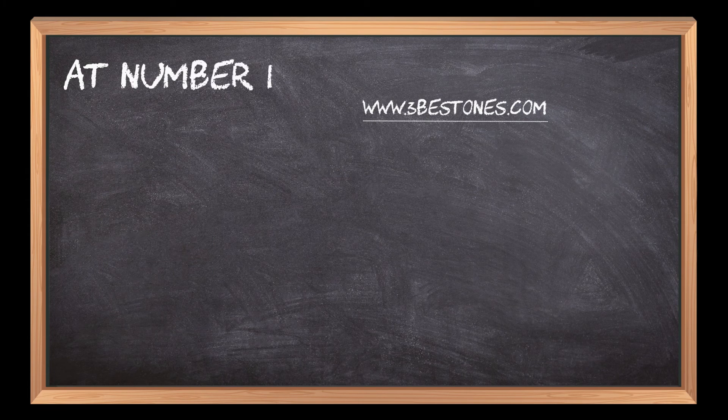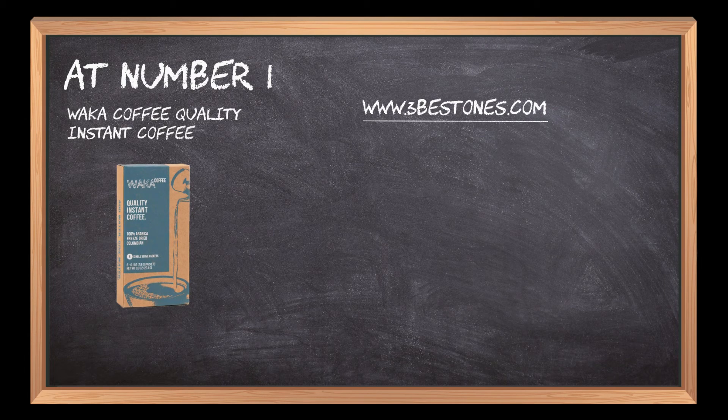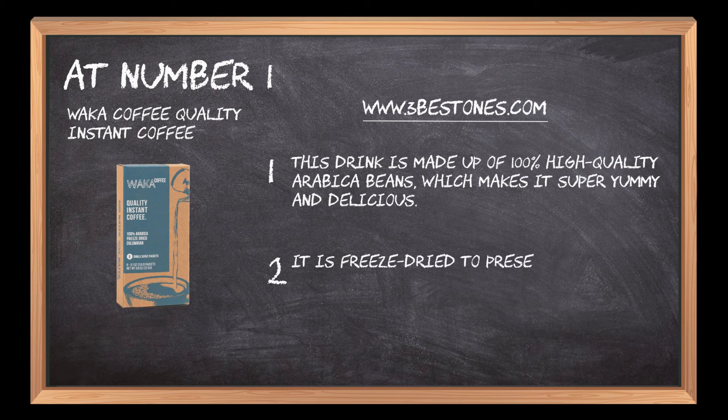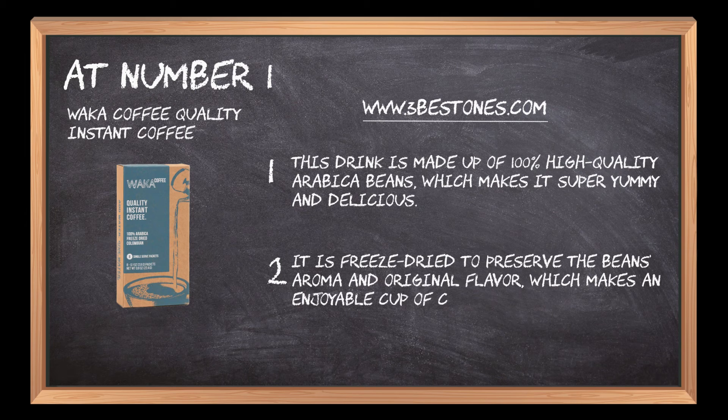At number 1: Waka Coffee Quality Instant Coffee. This drink is made up of 100% high-quality Arabica beans, which makes it super yummy and delicious. It is freeze-dried to preserve the beans' aroma and original flavor, which makes an enjoyable cup of coffee.